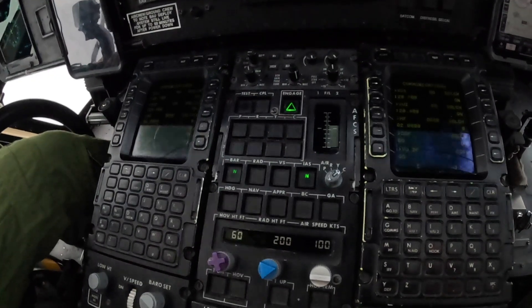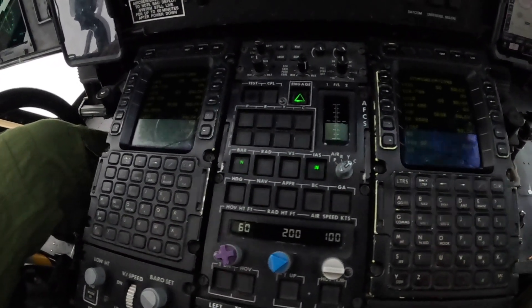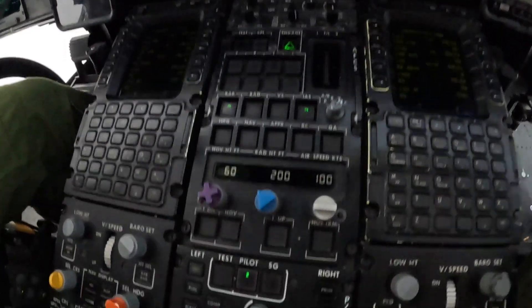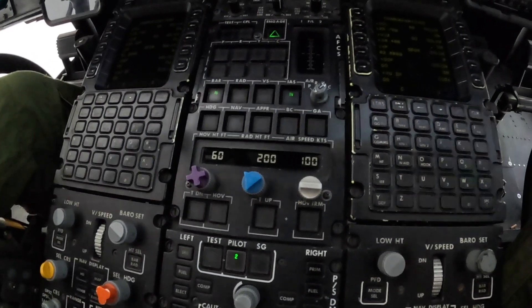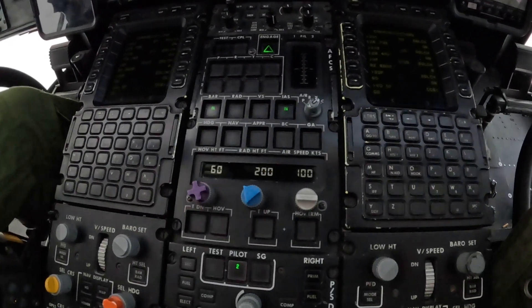You can see all the different autopilot modes there: bar hold, rad hold, vertical speed hold, indicated airspeed hold, heading hold, nav and approach modes. And this is for transition down - so as you can see in the video of me approaching the boat in the fog, that's how we do our transition down. Those are the buttons we press.